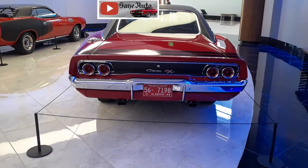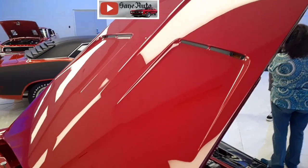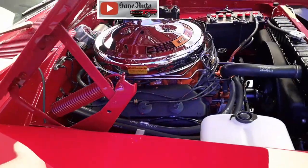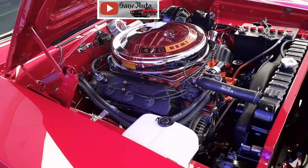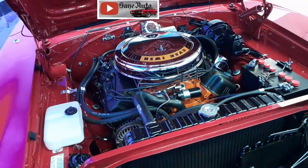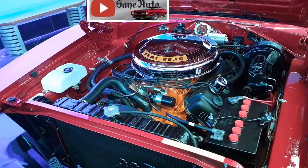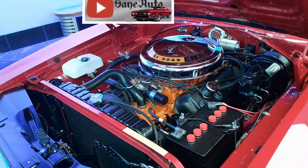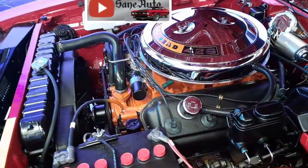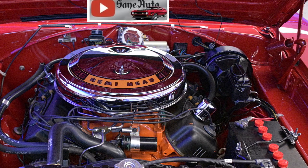Even when purchasing an RT, you still had to check the box and pay a hefty sum extra to receive the 426 Hemi V8 engine. Boy was it worth it. The 426 Hemi came with two 4-barrel carburetors, feeding high-flow hemispherical heads, a 10.25-to-1 compression ratio, and a solid lifter cam. This resulted in an impressive 425 horsepower at 5,000 RPM and an even more impressive 490 pound-feet of torque at 4,000 RPM.